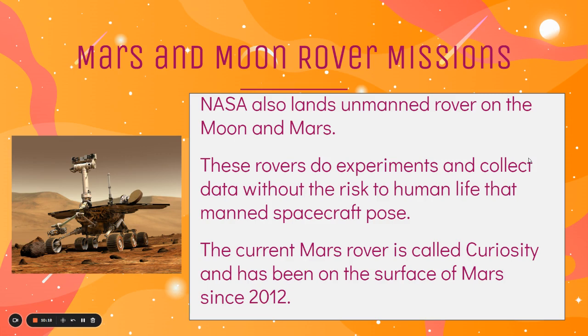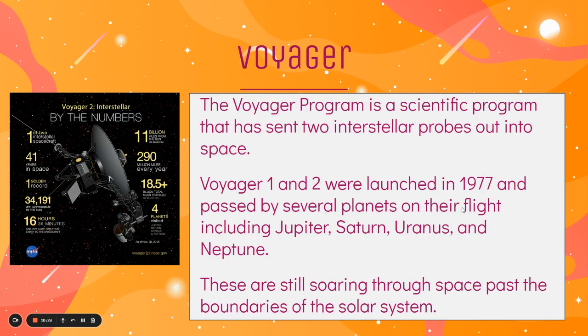The current Mars rover is called Curiosity and has been on the surface of Mars since 2012. The Voyager program is another scientific program NASA has invested in, sending two interstellar probes out into space. Voyager 1 and 2 were launched in 1977 and have passed by several planets on their flight, including Jupiter, Saturn, Uranus, and Neptune. The goal was to get records on these planets because they're so far away, and these probes are still soaring through space past the boundaries of our solar system, which is pretty cool.